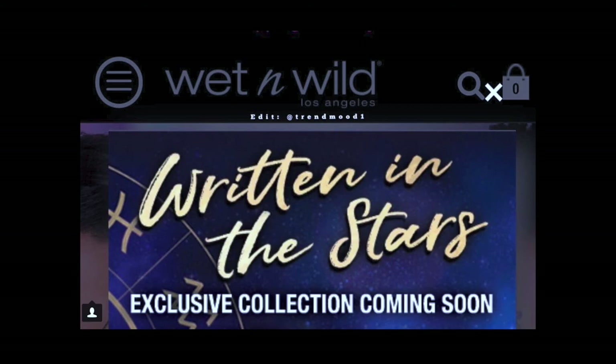Wet n Wild's new collection coming out is called Written in the Stars, which has a lot of potential. But a few of their limited edition collections have been falling flat, so I would take a critical look at what products are in this collection. I probably wouldn't jump in and buy the whole box again, but if I see individual products that look interesting, I would jump on those.